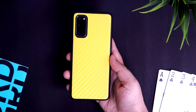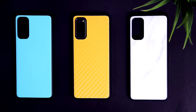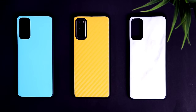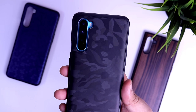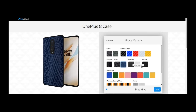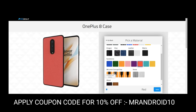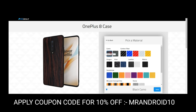Before I move on, I want to give a huge shout-out to the guys over at Rig Gear for sending me this gorgeous case to try out on my Galaxy S20. They have some amazing skin cases for your smartphone, so definitely check out their website — I'll leave a direct link in the description. Don't forget to use the promo code MRANDROID10 to get 10% off on your purchase.